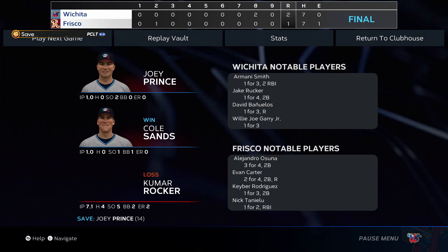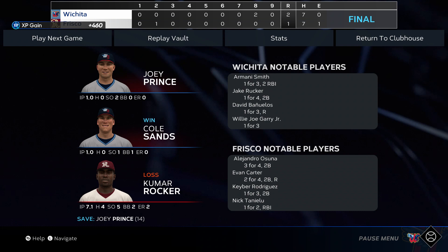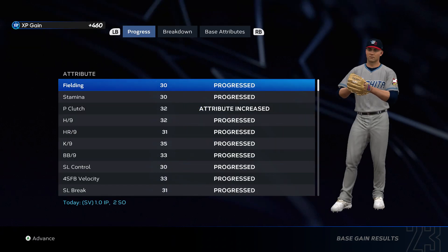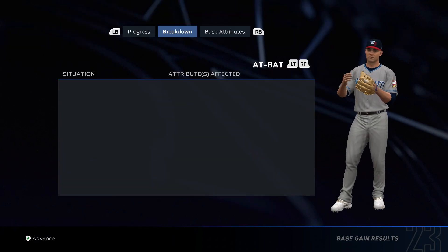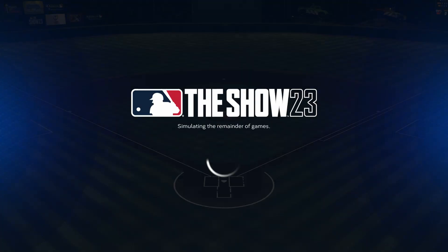Great pitchers' duel in this one. You get to a certain point where each pitcher is trying to outdo the other, go a little bit deeper into the ball game. For these guys, it really came down to a few key at-bats. This was a fun one to watch. Your final score here today: 2-1.